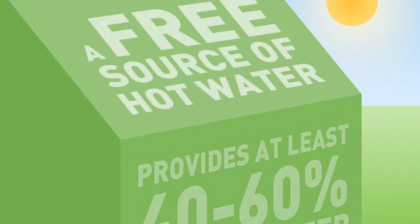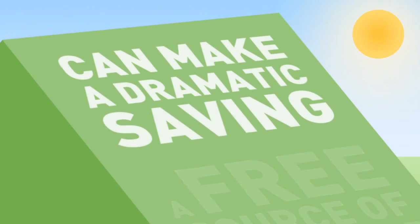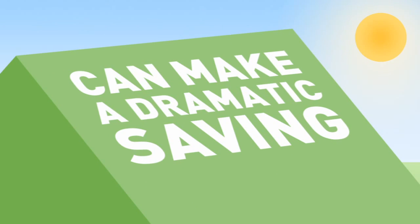Over 70% of the average household's energy use goes into space and water heating, so a free source of hot water can make a dramatic financial saving.